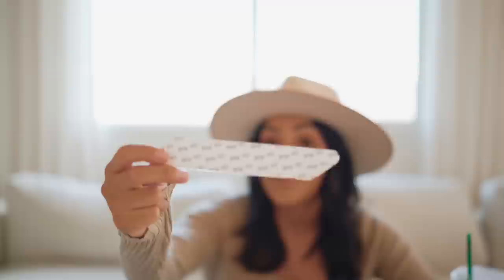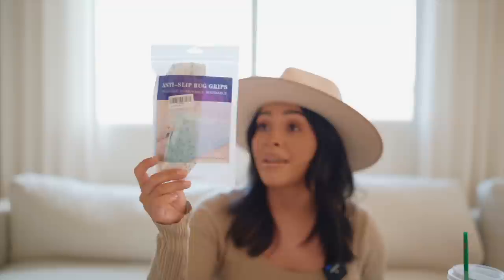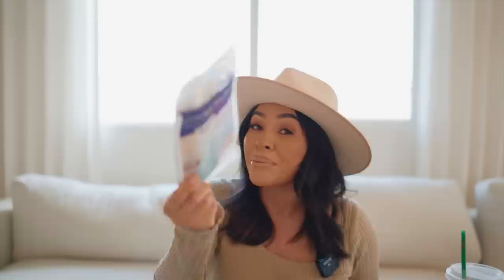It was super easy to put on. It literally tells you which side goes on the rug and which side goes on the floor. I put two in each corner and put it to the test over these last two weeks with family over. My nieces, nephews, and my son's friends were running around in the living room and my rug stayed in place. My corners are still in place — they work really, really well. They were super inexpensive and I will link them down below.